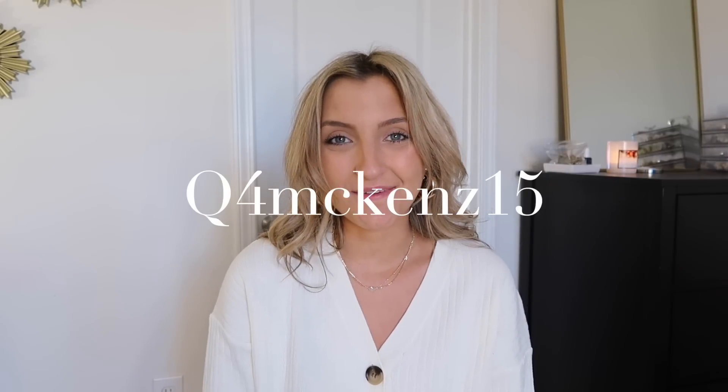Today I am back with a huge Shein haul that is holiday edition. I've been getting several requests for this, so whether you've got a holiday party, Christmas events, or a fun little dinner coming up, I've got you covered. I am going to be doing a blog post featuring tons of these pieces, so stay tuned. I will have the link to my website down below, as well as links to everything you see me trying on. You can use my coupon code Q4McKens15 to save 15% off your entire purchase.